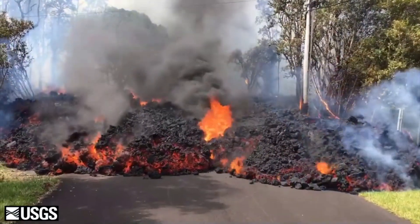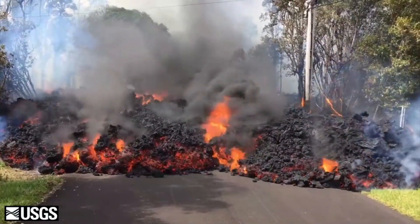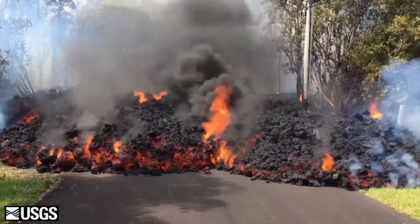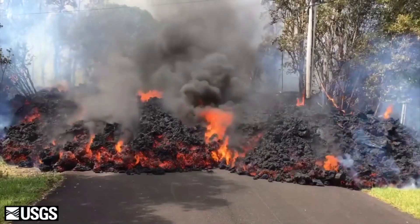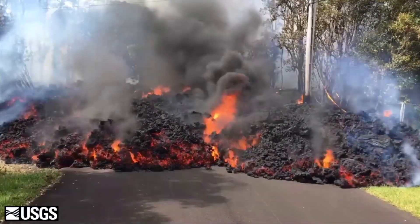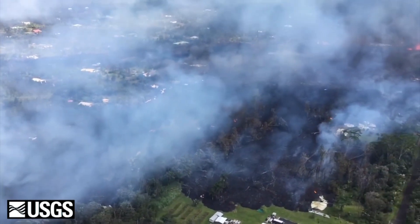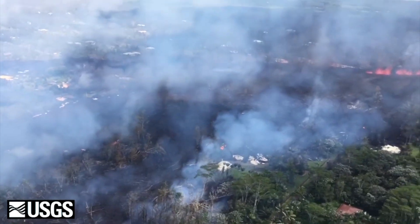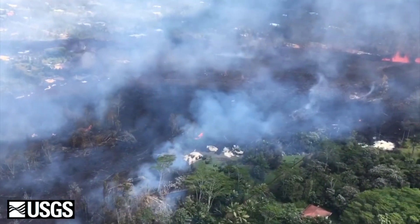This video, basically taken yesterday at 9:30 in the morning, shows lava just rolling down the street of one of the subdivisions of Leilani. This video and many others are from the U.S. Geological Survey, who are of course monitoring the volcanoes. What it shows us basically is that yes, people actually live on this active volcano.